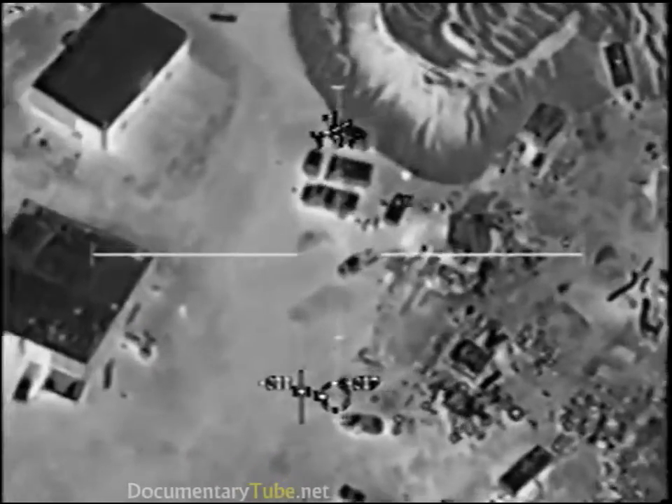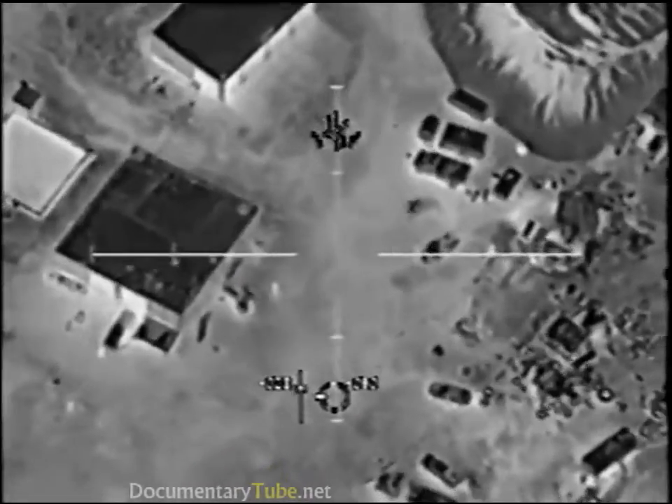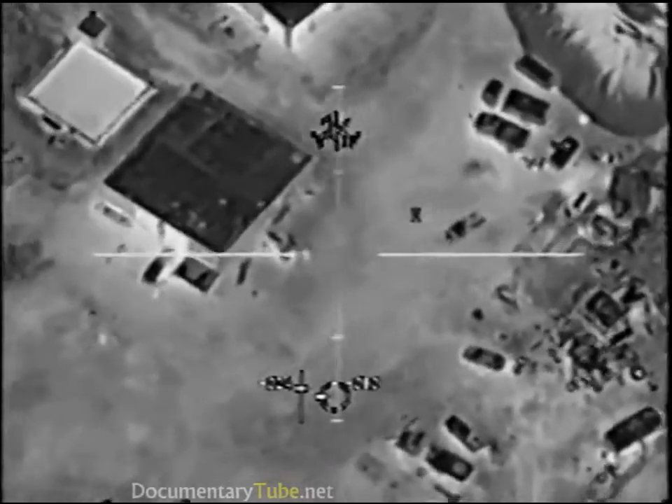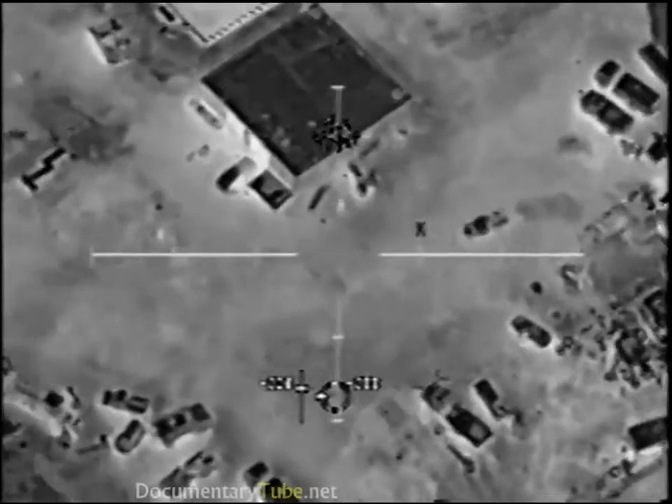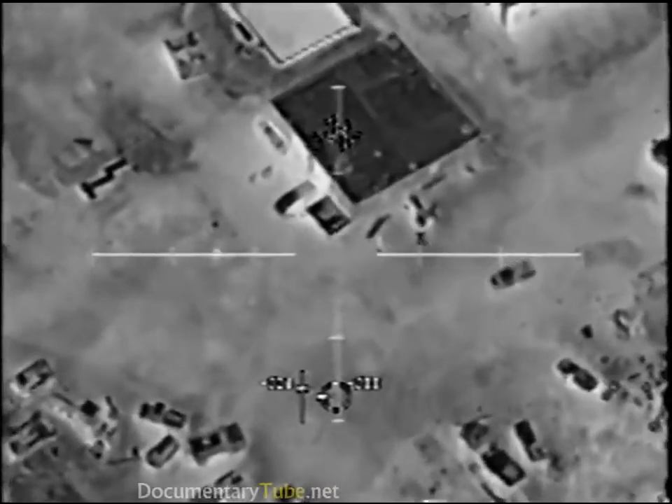Got a vehicle moving out. One of the vehicles is moving right now. You are cleared to engage it. Roger. We're good, cleared to engage. Standby. Do not engage. Do not engage. Just monitor. Roger.